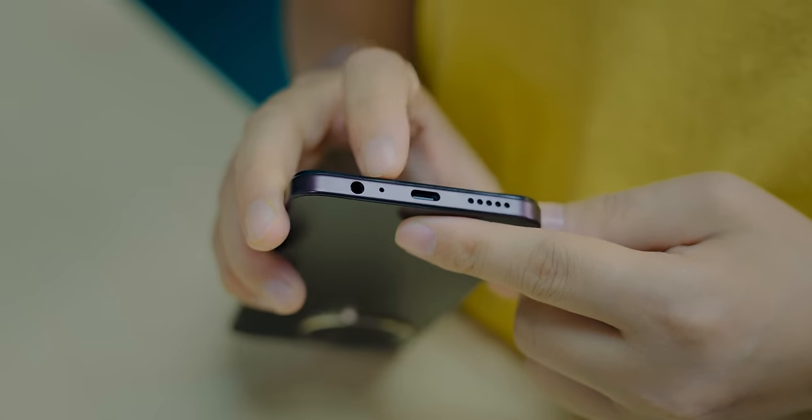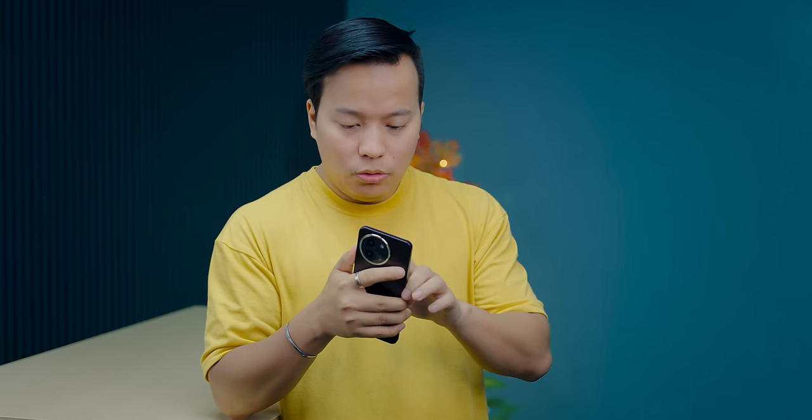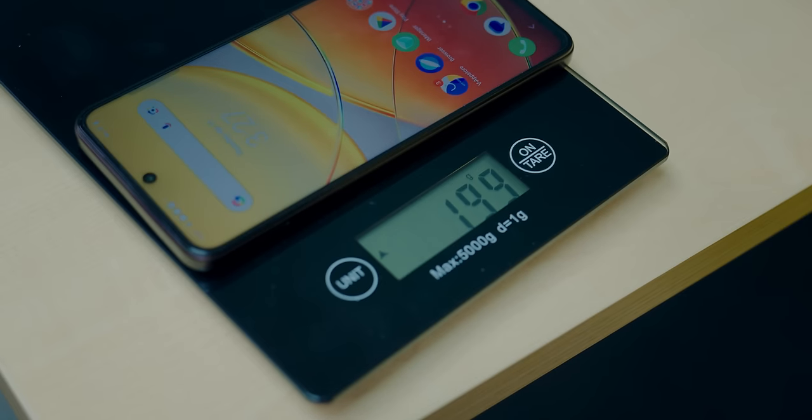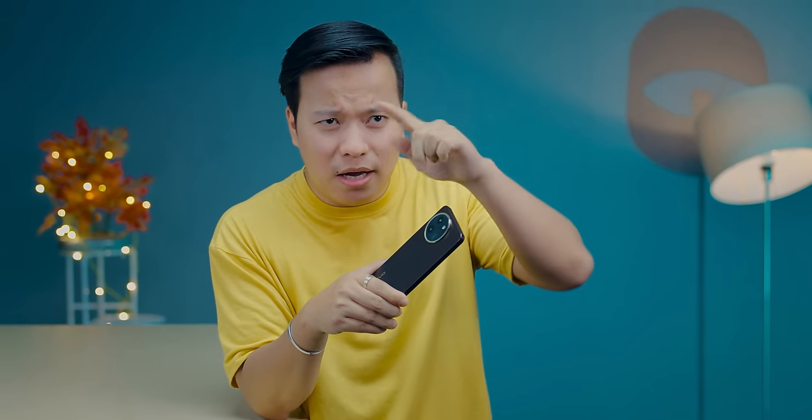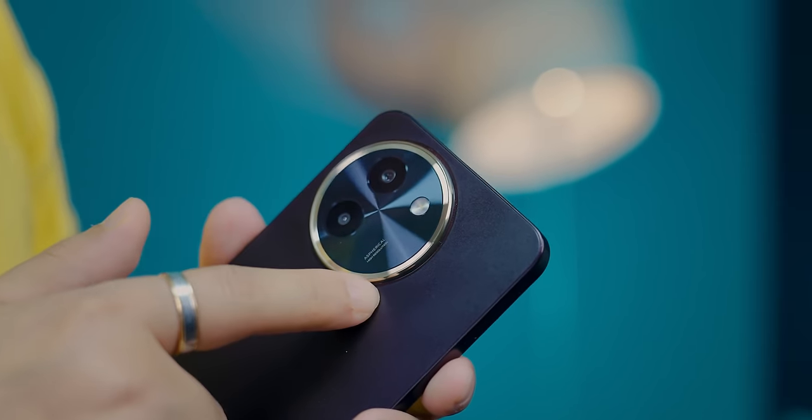It has a 3.5mm headphone jack, a Type-C port, a mic, and a speaker at the bottom — making it a stereo speaker setup. The phone weighs around 199 grams. One design change I noticed is that last year the camera module was rectangular, but now it has a circular ring with a golden accent ring that looks quite shiny and premium.